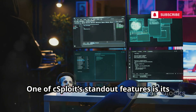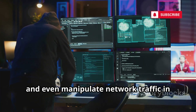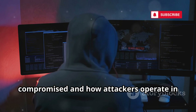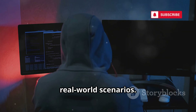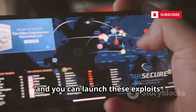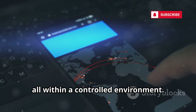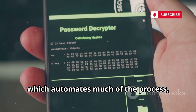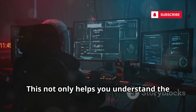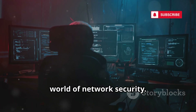One of cSploit's standout features is its powerful man-in-the-middle capabilities. You can intercept, analyze, and even manipulate network traffic in real-time, making it an excellent tool for understanding how Wi-Fi security can be compromised and how attackers operate in real-world scenarios. The app can automatically search for known exploits relevant to the devices and services it discovers, and you can launch these exploits directly from your phone — testing for vulnerabilities and seeing how real attacks unfold, all within a controlled environment.